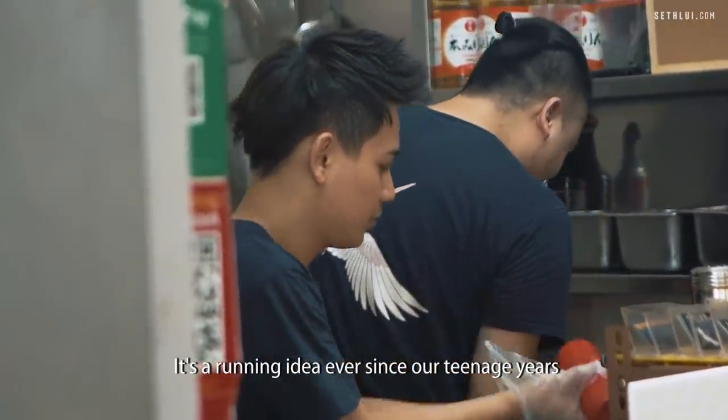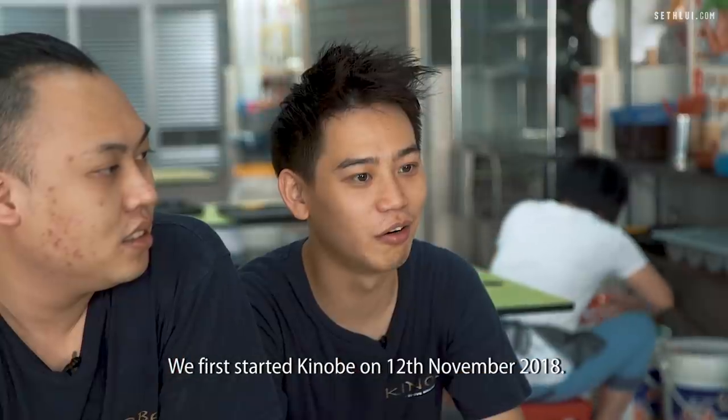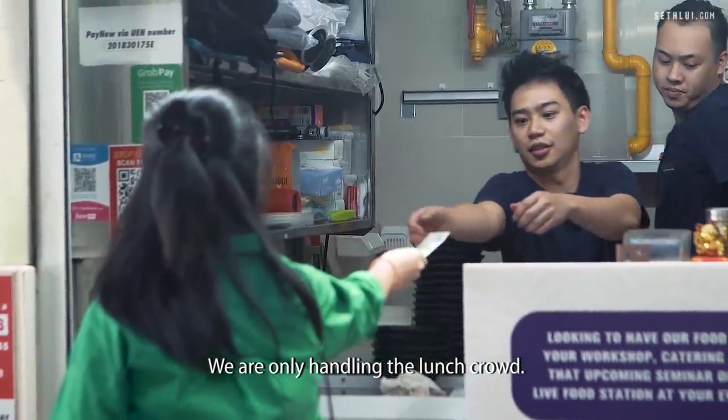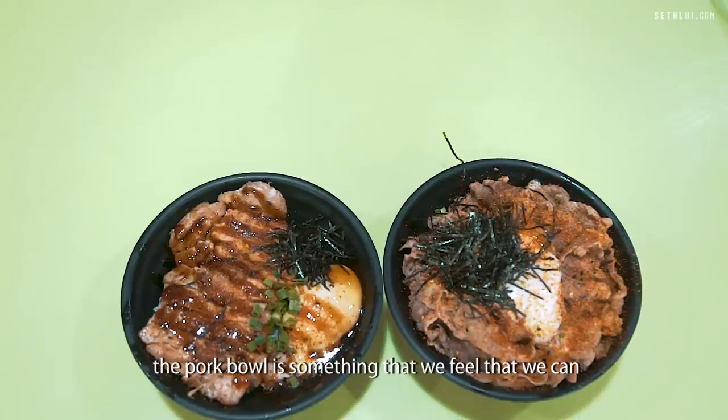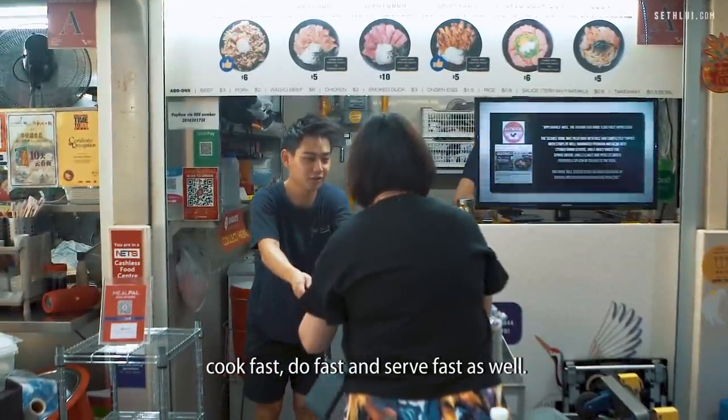It's a running idea ever since our teenage years to come out and do something together. We first started Kinobe on 12 November 2018. We are only actually handling lunch crowd, so we need to be fast. That's why beef bowl and pork bowl is something that we feel we can cook fast and serve fast as well.